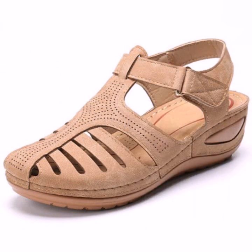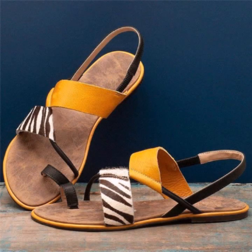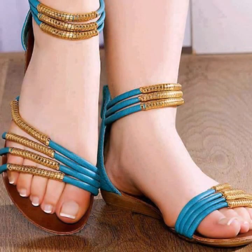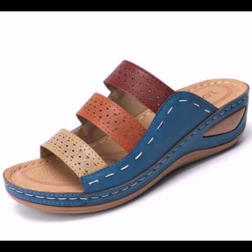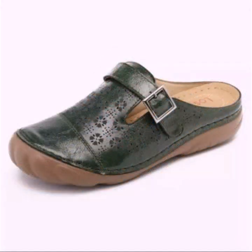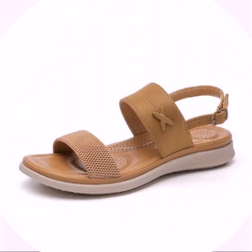Please friends, watch my video till the end for more designs and more ideas. You can enjoy my videos. You can wear these very beautiful slipper sandals at a birthday party, wedding party, or casual use — when you go to school, college, university, or office work.